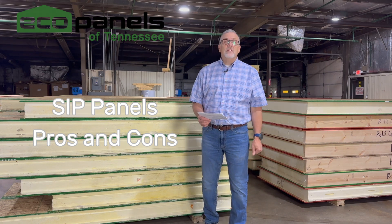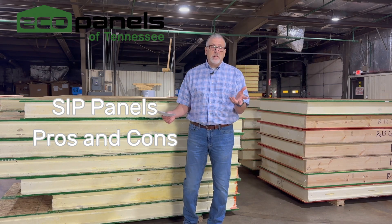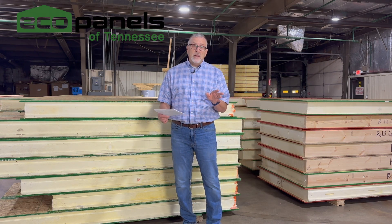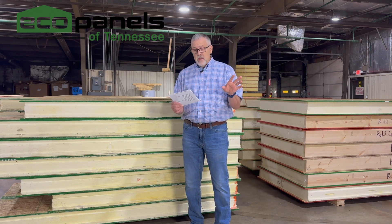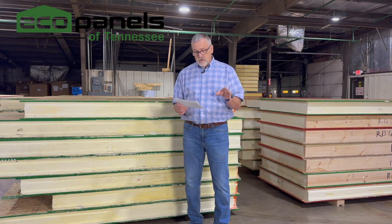Hi, I'm Rob with EcoPanels of Tennessee and I want to talk a little bit about the pros and the cons of using SIP panels in your project, your new home, or your light commercial construction project. I'm biased, but I did come up with some cons, so we're going to be fair and balanced here. I have a piece of paper today because I don't want to forget any of the things I wrote down. So here are some cons in using SIP panels in your construction process.